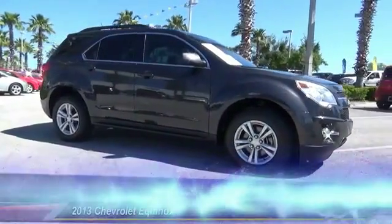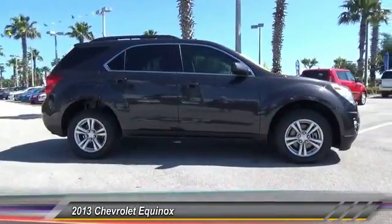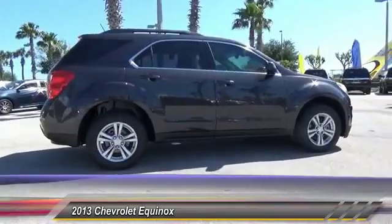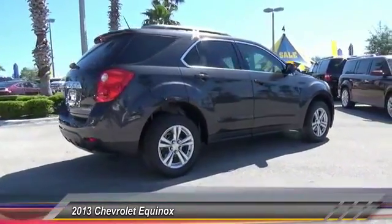The 2013 Equinox. Fuel efficiency, safety, and value equals the Chevy Equinox. This vehicle has less than 65,000 miles. Here are some of this vehicle's great options.